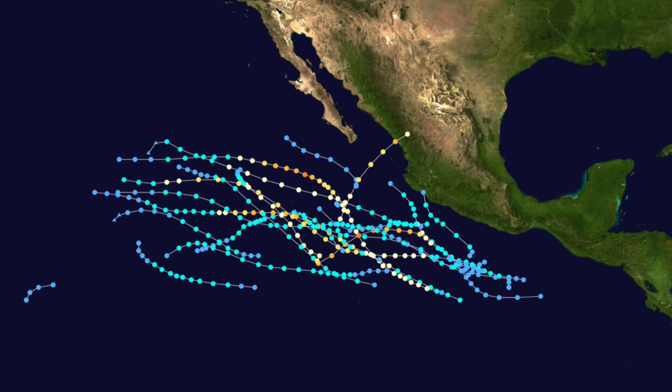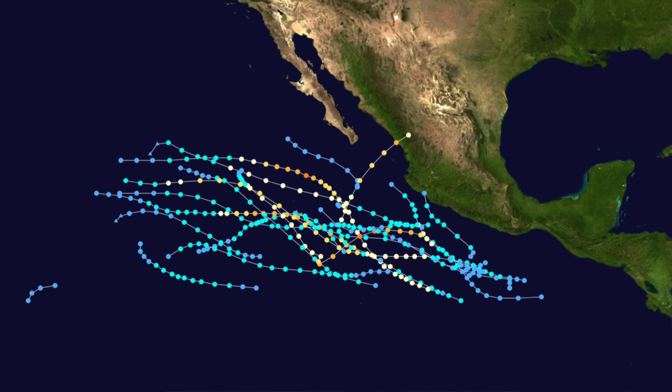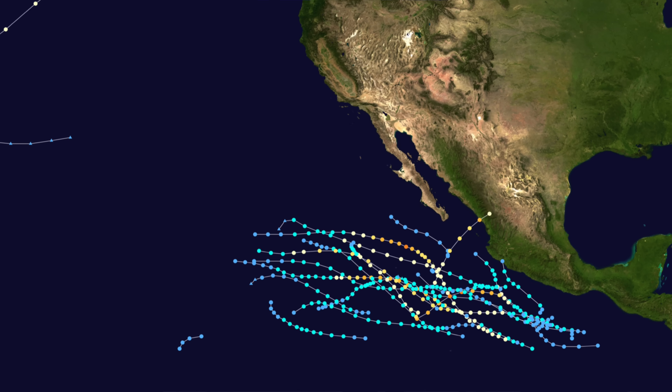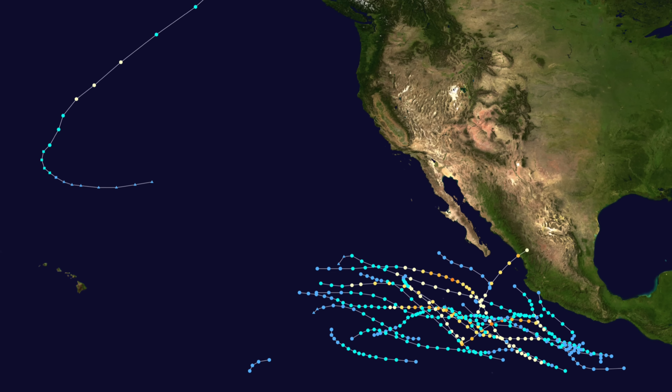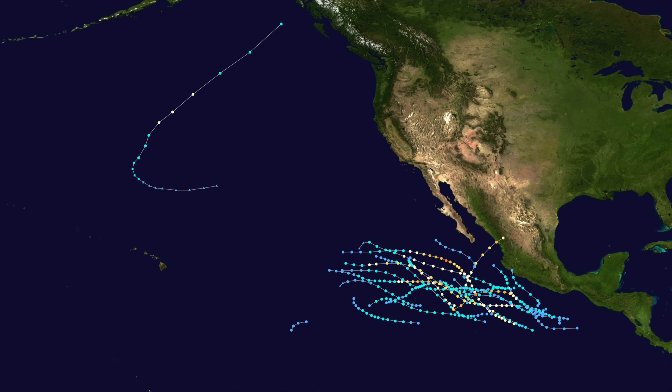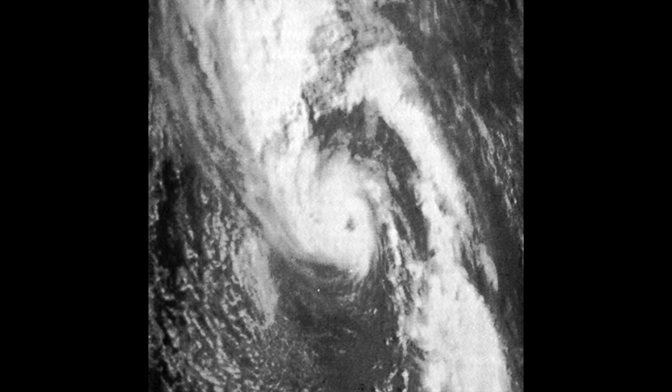Here's something pretty interesting: take a look at the 1975 Pacific hurricane season. Looking at all the hurricane paths, there's one unnamed storm that became a hurricane further north than pretty much any hurricane on record. Thankfully, it didn't cause any damage — it essentially occurred over the ocean — but it did form an eye.